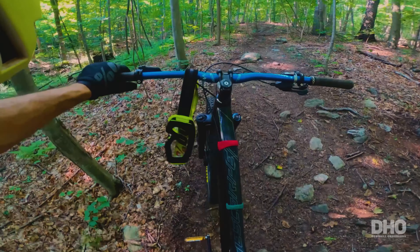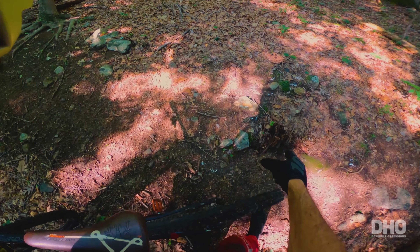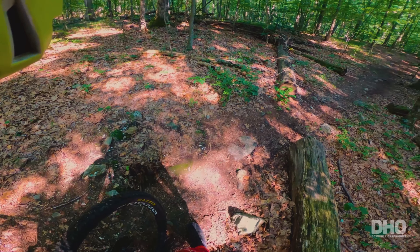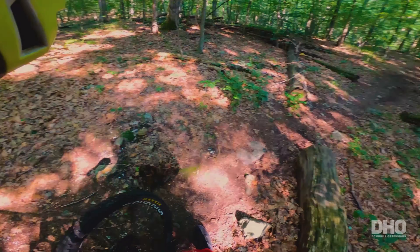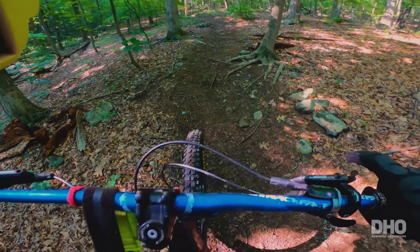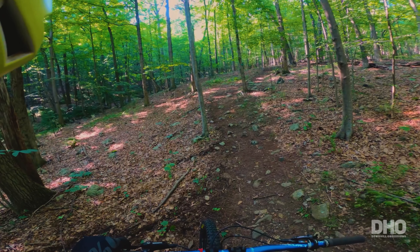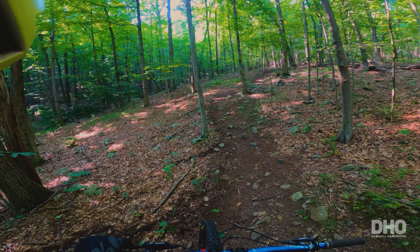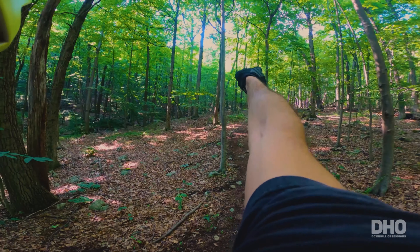We'll see if I can get some nice speed. This section is a little sketchy — there's a leftover of a broken tree right there. I think I'm going to have to divert my line. It's all about choosing the right line — the fastest, smoothest. I'm going to try this time to go from here.